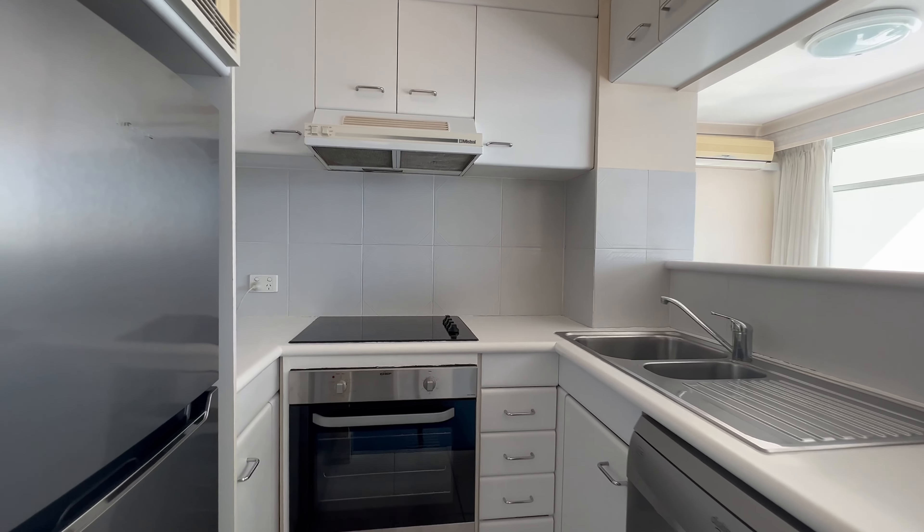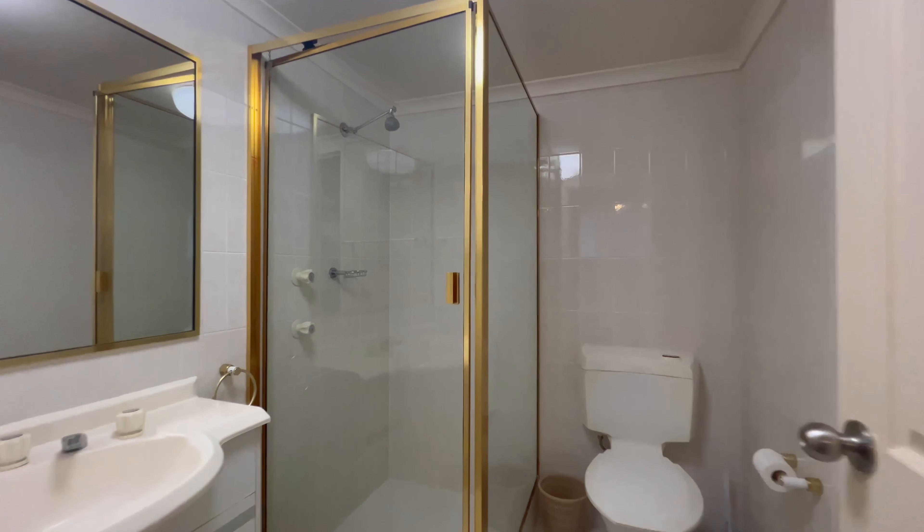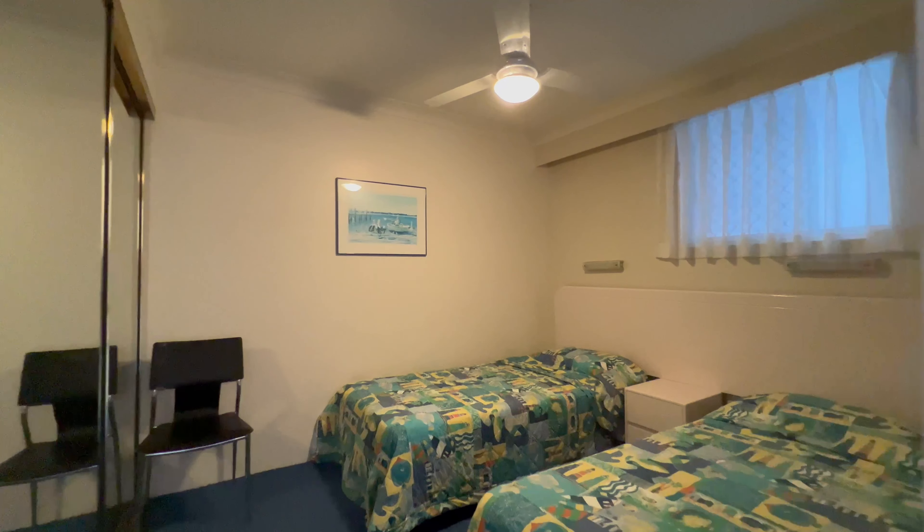You are located close to waterfront restaurants, cafes and the popular Grand Hotel, and are only a short drive to Harbour Town and the Southport CBD.